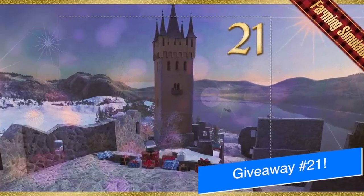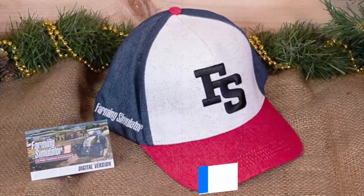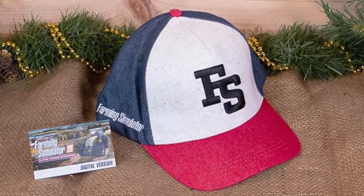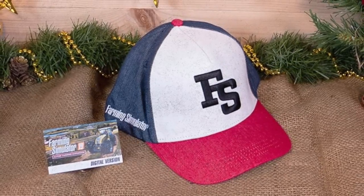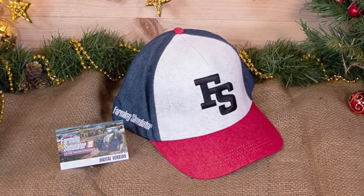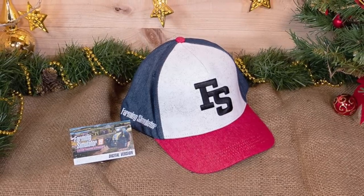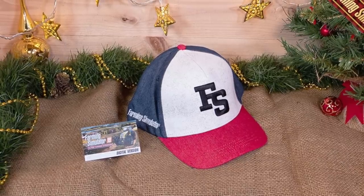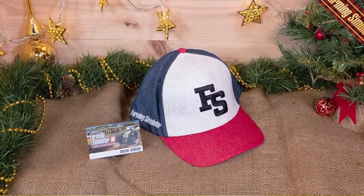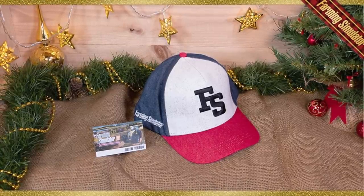Today is the 21st day of the Farming Simulator Advent Calendar giveaway, and today they've got two things for you: a Farming Simulator baseball hat and the Farming Simulator 19 Alpine Farming Expansion DLC Key. This will be for PC, PlayStation, Xbox, Stadia, or Mac. There are eight ways to enter today. Put in what platform you're playing on and then join the Farming Simulator Discord, Facebook, Twitter, Instagram, visit their homepage and follow Giant Software on Twitch.